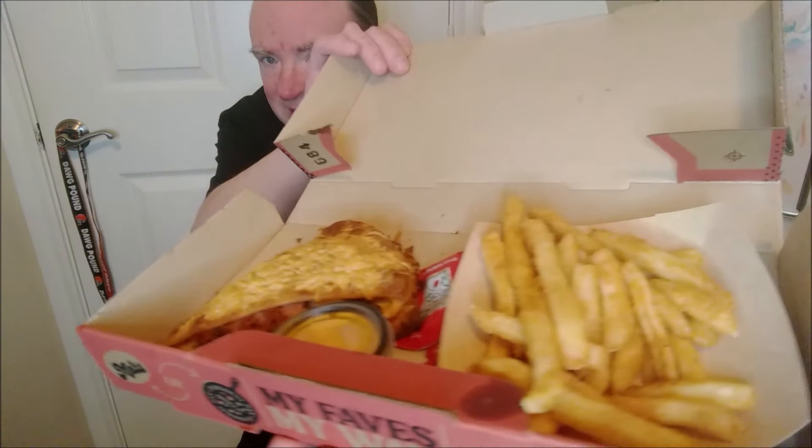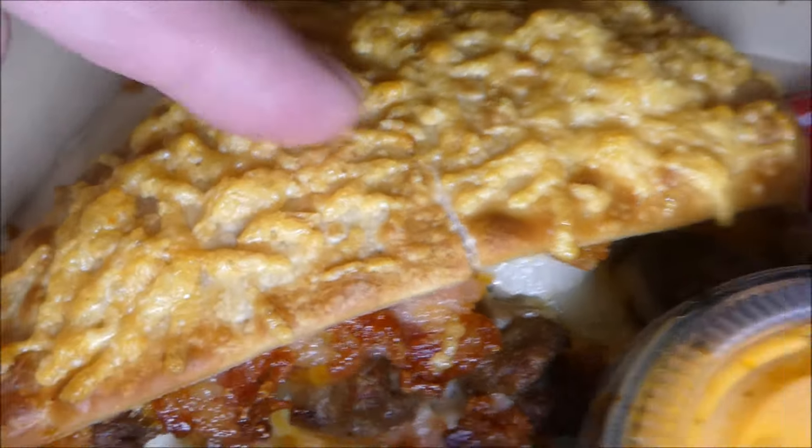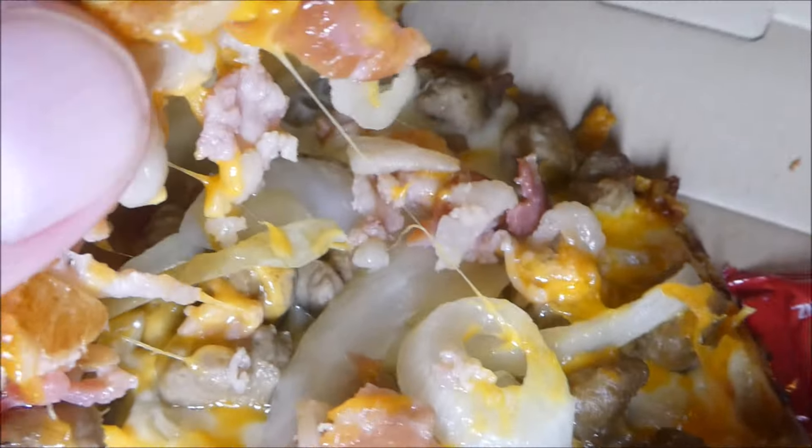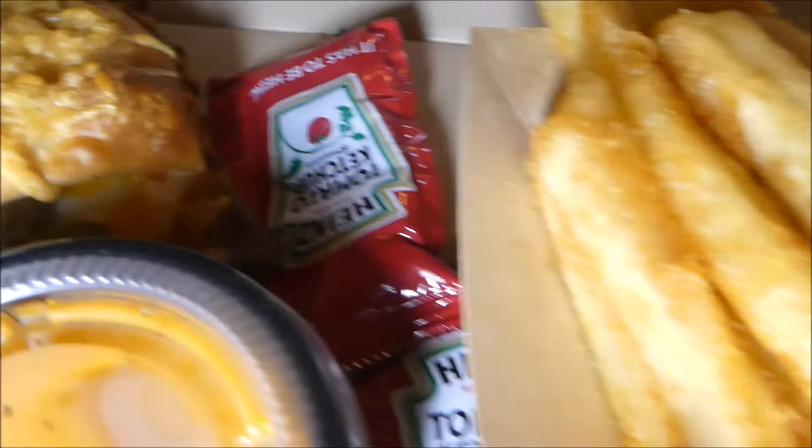First look at it, and let's go in for a close-up. There's the melt, nice and crispy. Open it up — there's beef, onions, bacon, cheese on the inside, burger sauce, ketchup packets, and french fries. I wanted to try the cheeseburger melt and this deal, so here we are.